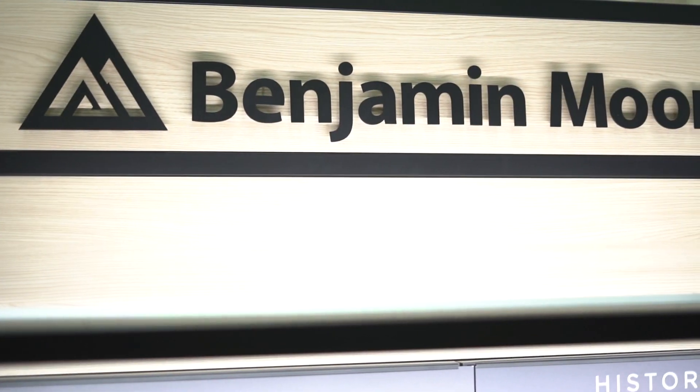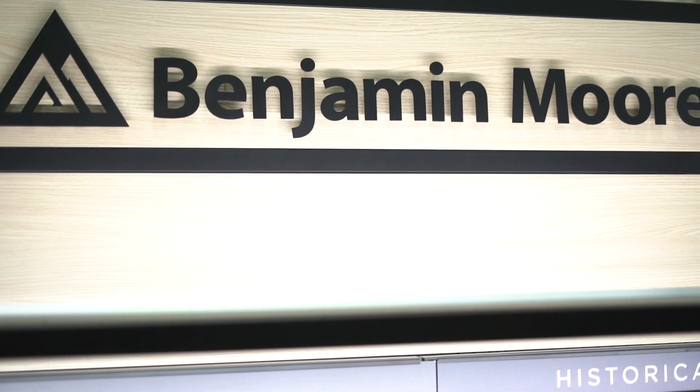I'm in front of a Benjamin Moore chip rack at your participating Ace store. You will find Benjamin Moore, which is a premium line of paint, but we also have other brands at different budgets and different colors for you to choose. But today we're going to talk specifically about Benjamin Moore.